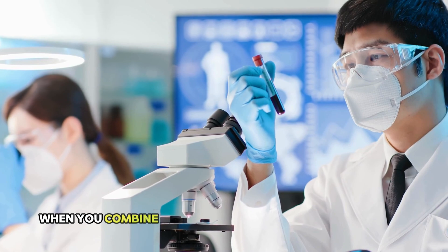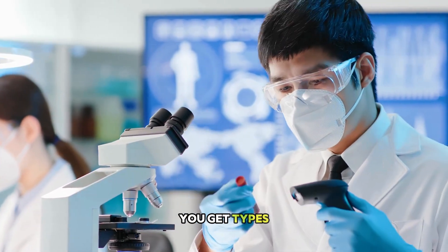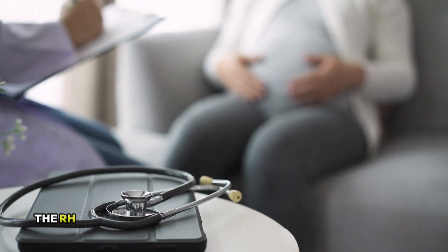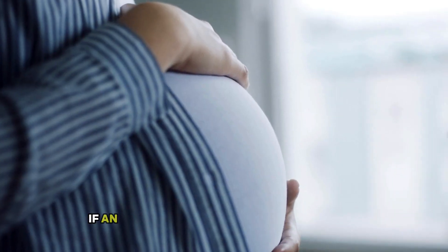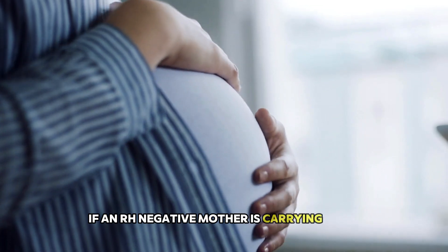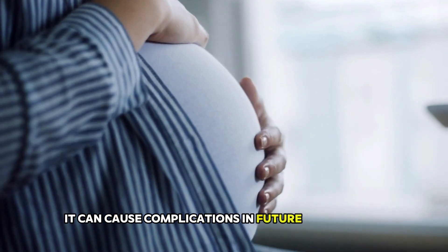When you combine your ABO blood group with Rh factor, you get types like A positive, B negative, O positive, AB negative, and so on. The Rh factor becomes especially important in pregnancy. If an Rh negative mother is carrying an Rh positive baby, it can cause complications in future pregnancies.